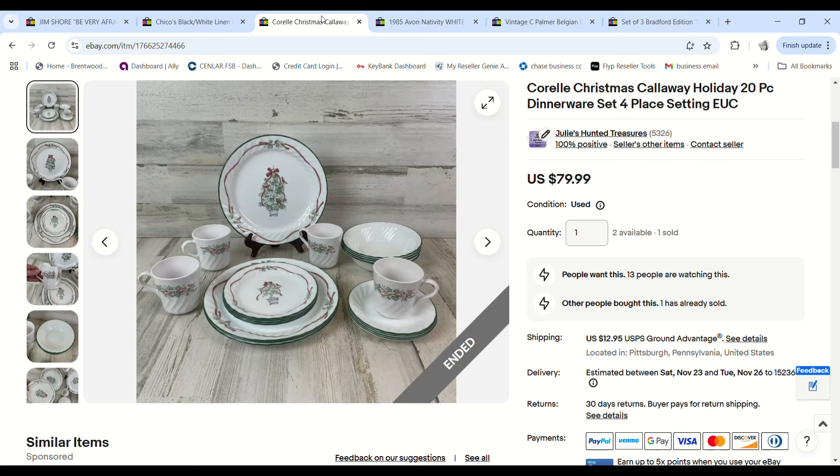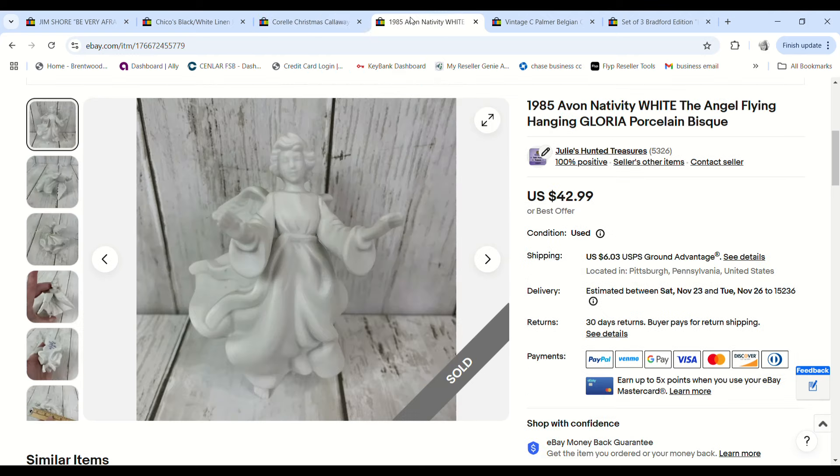I sold my second set of Corelle Christmas dishes. I bought four 20-piece sets — 16 place settings total — and this is my second one to sell. It sold for full price of $79.99, I had $13.75 into it, and we made a $44.11 profit.